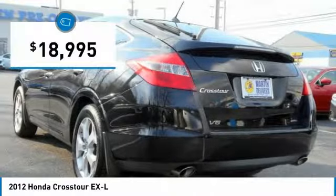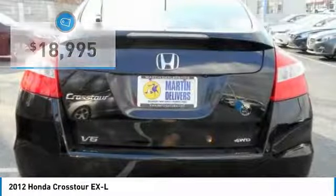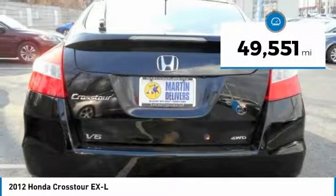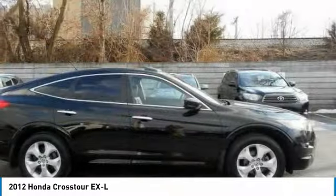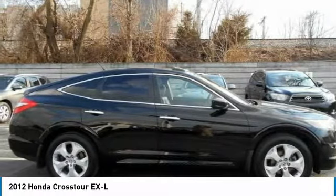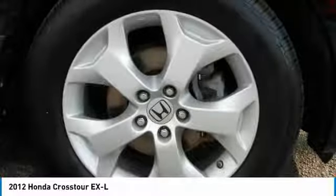The Accord Crosstour is priced below $20,000. This vehicle has less than 50,000 miles and offers reliability and good looks at a great price. So come in and take a test drive today.